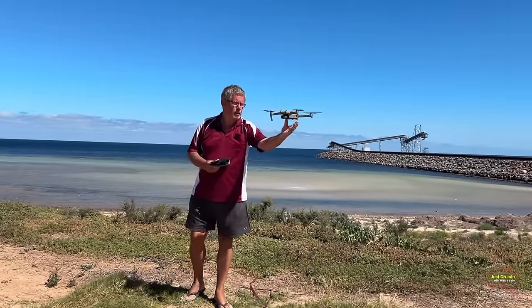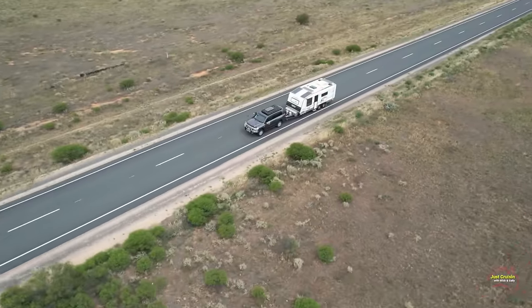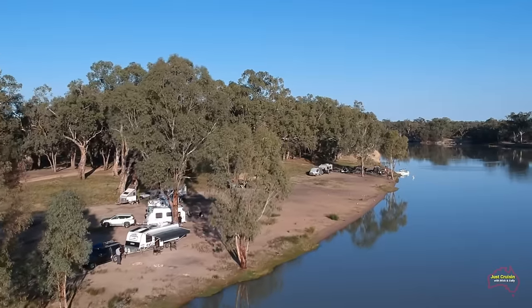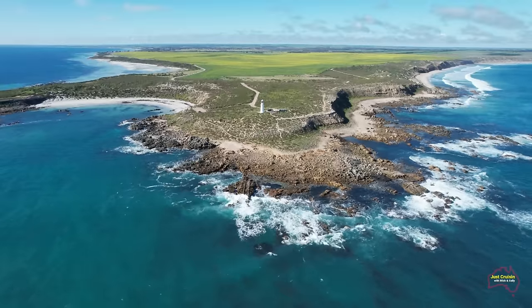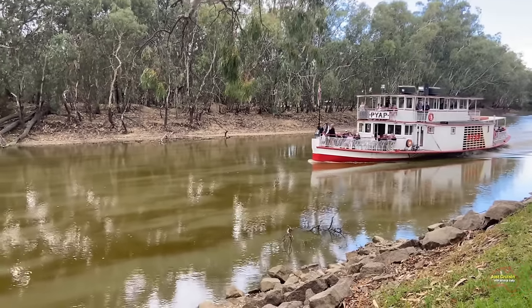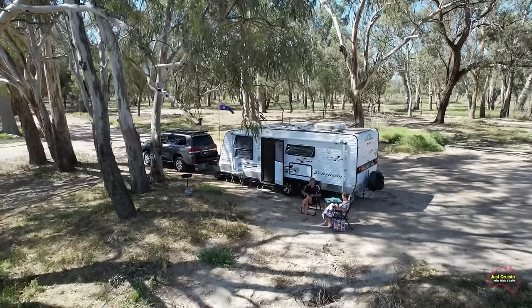I'm Mick and this is Sally. Together we've been caravanning Australia since the 1980s and more recently we started to put the videos together just to show you some of what we see out there. There's a lot to see in Australia and we hope you enjoy what we have here to show you.